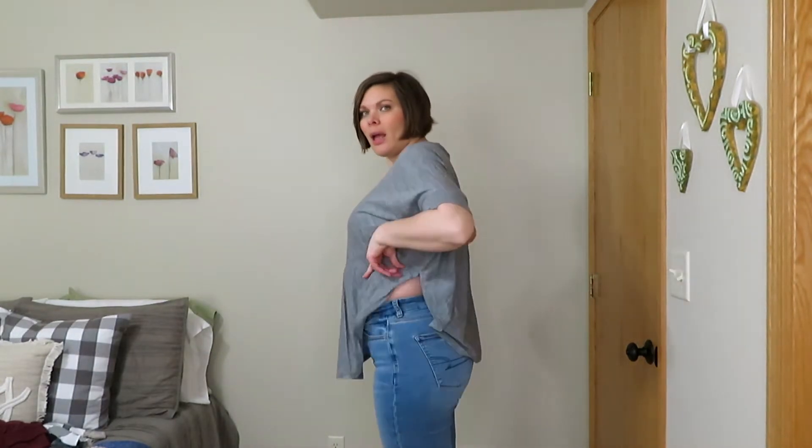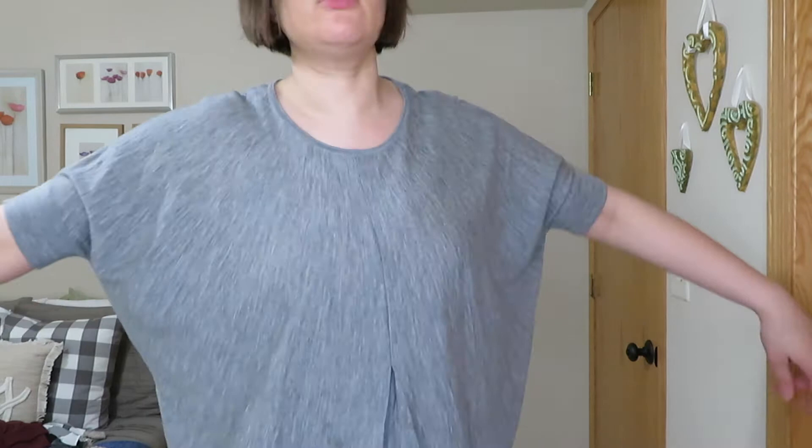This really flowy top comes clear up past my waistline even with high-rise jeans on. It has no shape at all — looks like I'm wearing a plastic sack. Not for me. I could see it being a fun top maybe if you were pregnant, but no, definitely not for me.